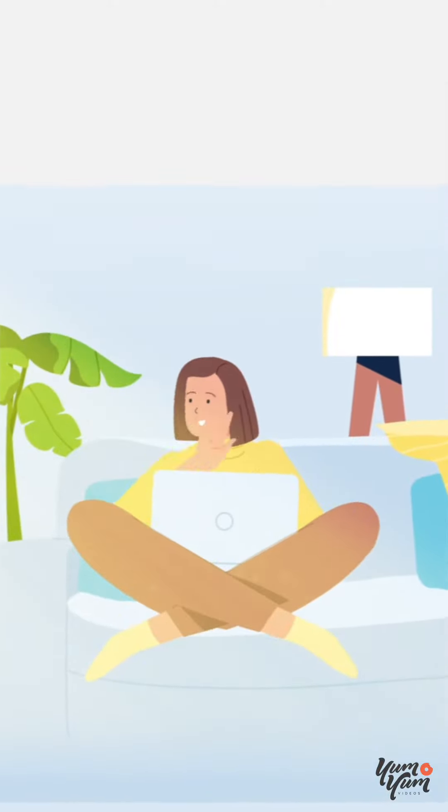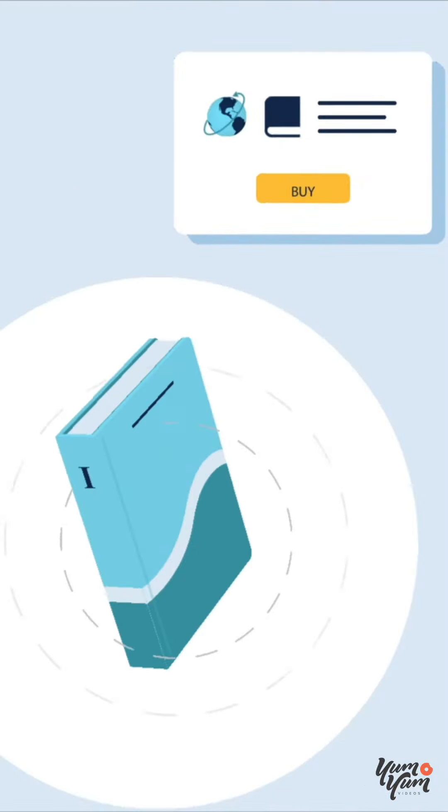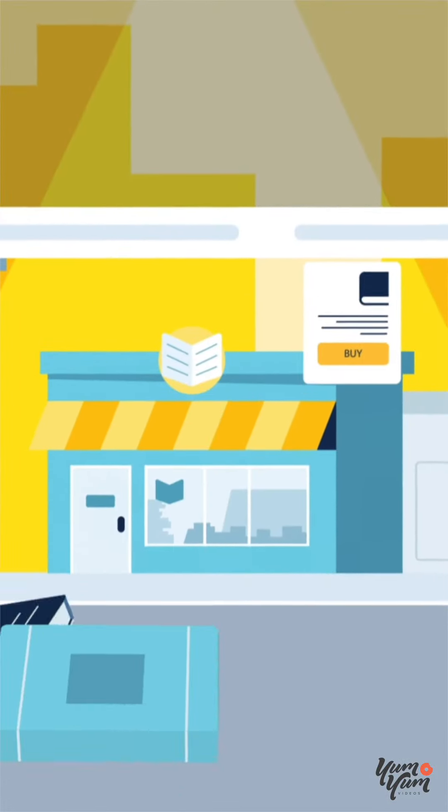No matter if she wants to publish a hardcover, paperback, e-book, or all three, Sam can print her book and sell it locally and globally to physical stores, online retailers, and libraries.